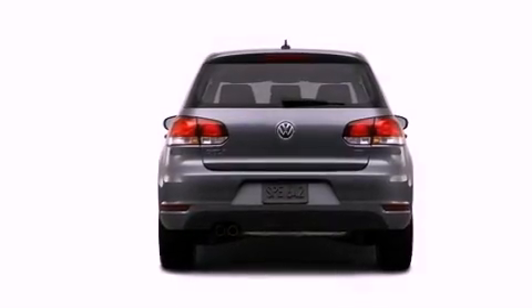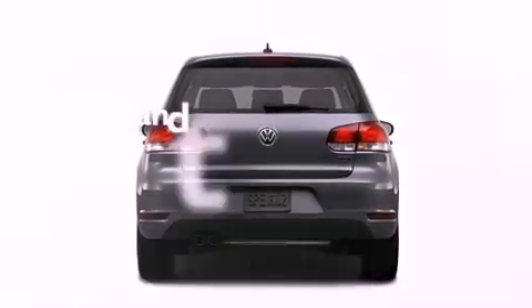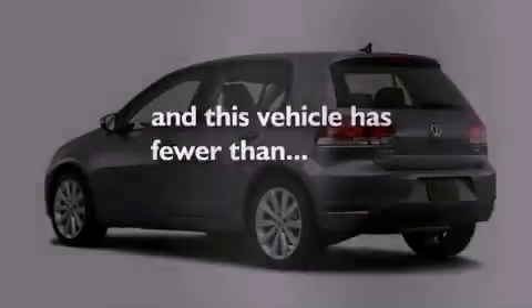A security system, stability control, and air conditioning. This vehicle has fewer than 13,000 miles on the odometer.